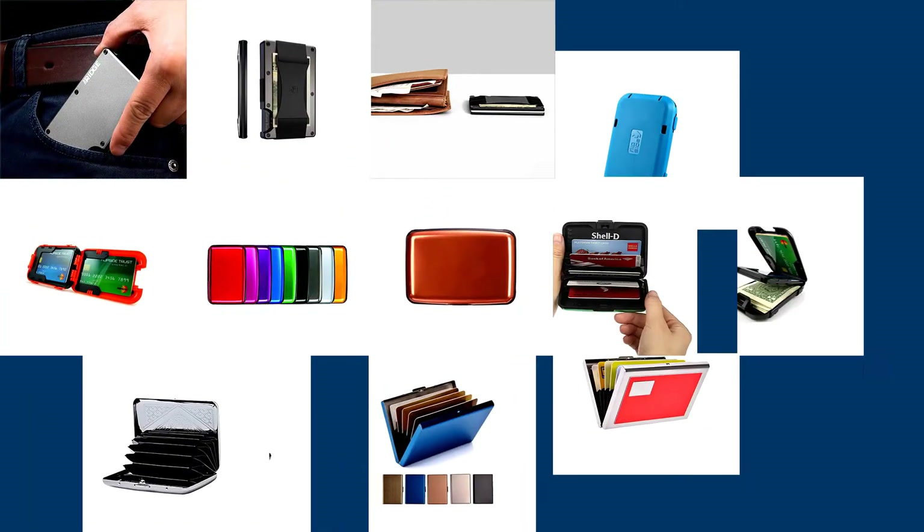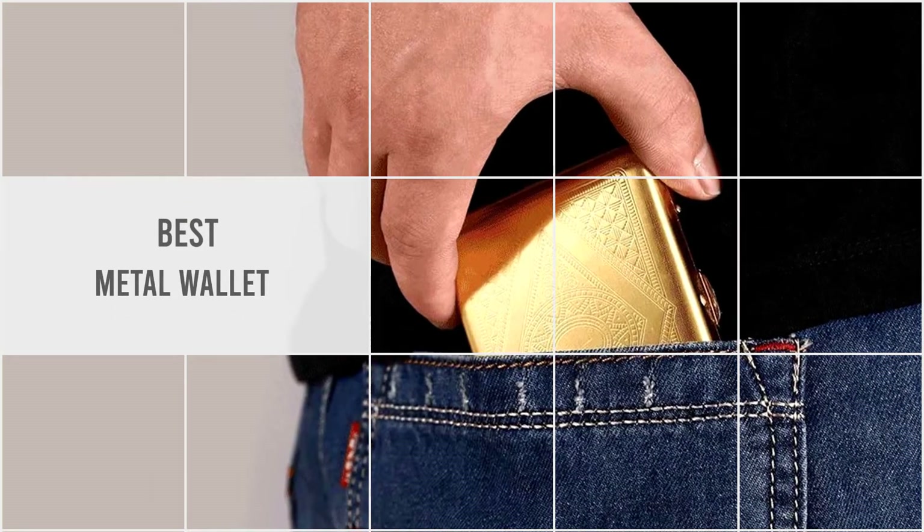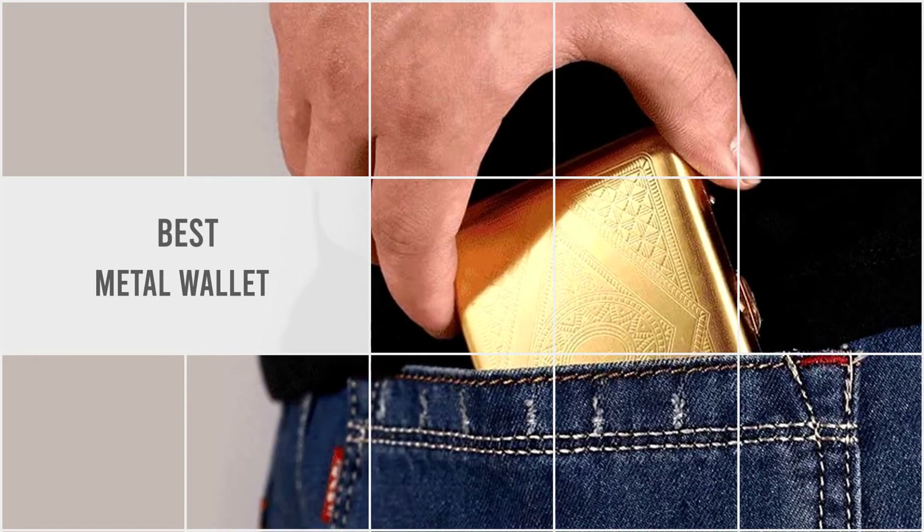Whether you're tired of replacing wallets that won't stand up to everyday wear and tear, or want to slim down your pockets, in this video we rounded up 5 of the best metal wallets around. So, let's get started.